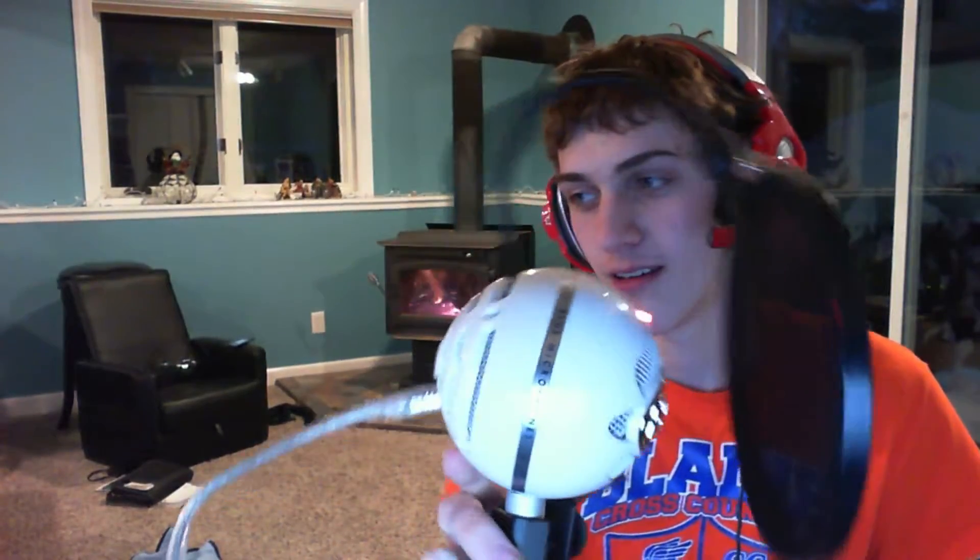So, first off, we got a Blue Yeti mic, as you can see right here, which is really, really cool. Way better than this little mic right here, as you can probably tell already.